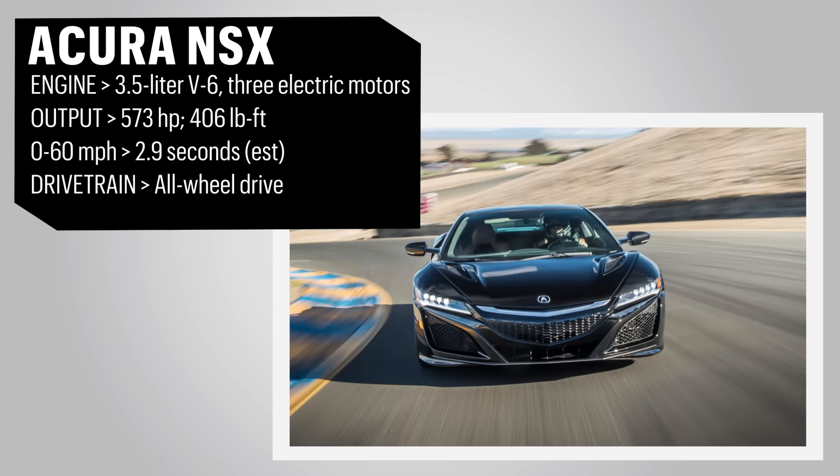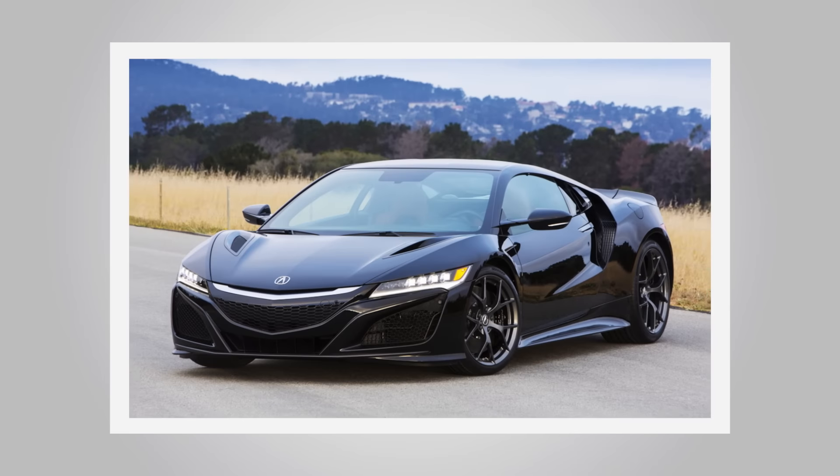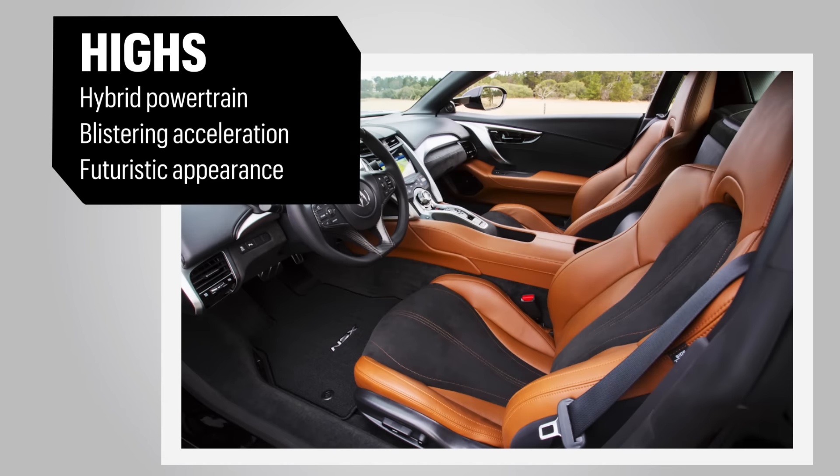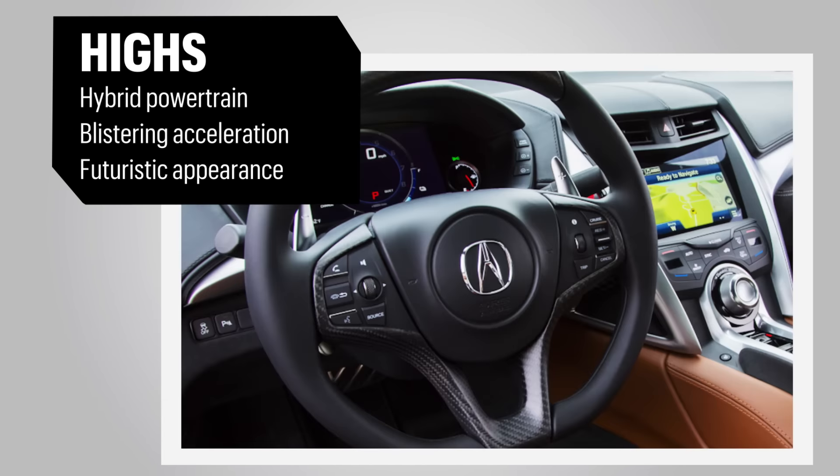The NSX's airy cockpit offers plenty of outward visibility and all the modern amenities one could expect. Standard tyres are designed more for comfort than sport, but high-performance tyres are optional.